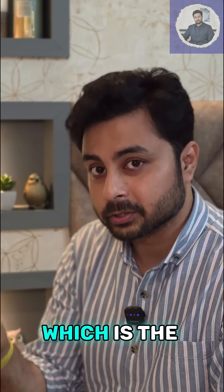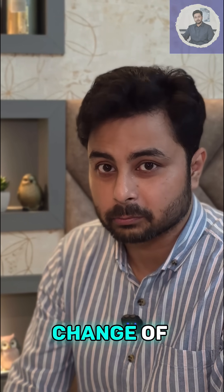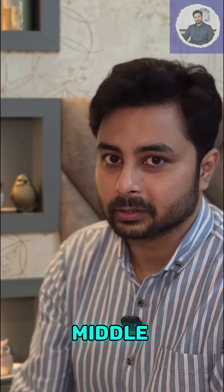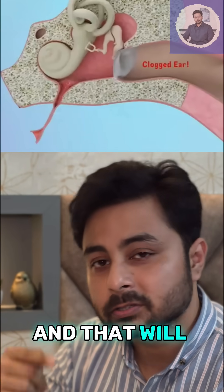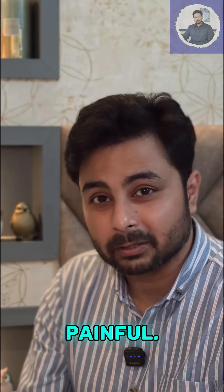And the eustachian tube, which is the valve that connects the middle ear cavity, cannot keep up with the sudden change of pressure. That causes air being trapped inside the middle ear, and that will stretch the eardrum. And that's why you feel that pop, and the ear feels clogged and painful.